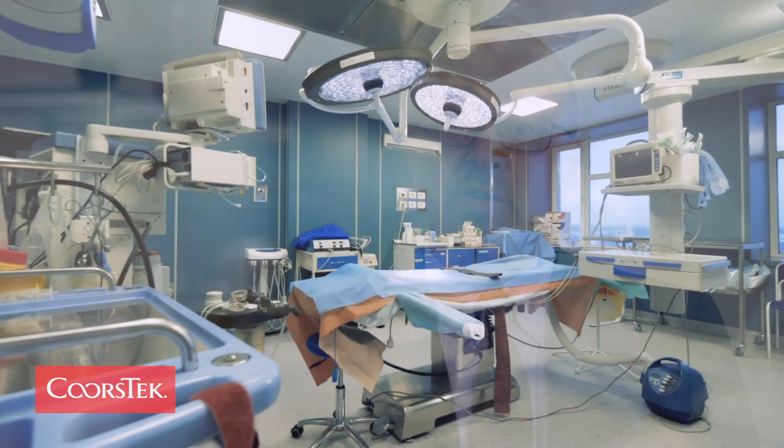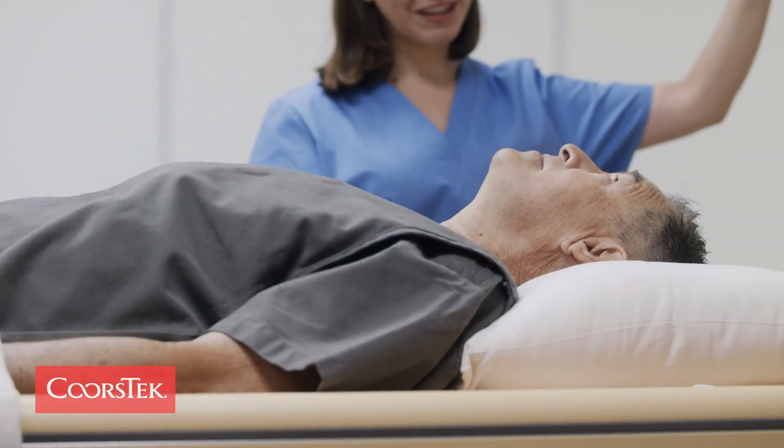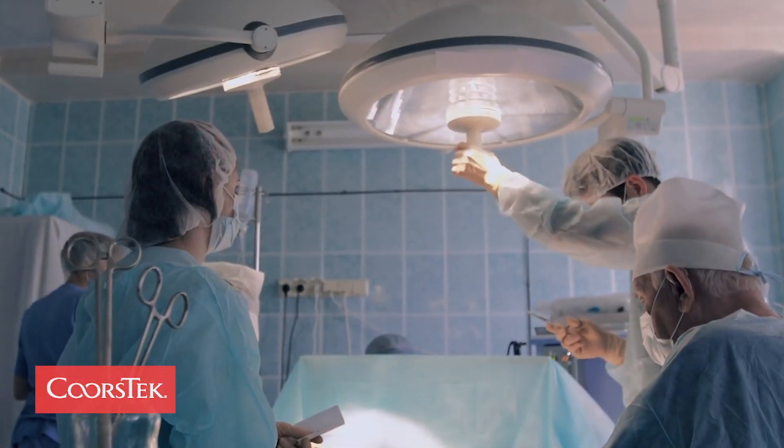If you walked into a hospital, where would you see our components, where would you see our materials? It depends on which room you walked into, but if you walked into a surgical center or an OR, you might find our components inside the test equipment they're working with. You'll find our materials in the lighting system above your head, making it so that the doctor can work on you.